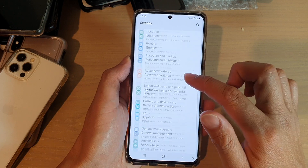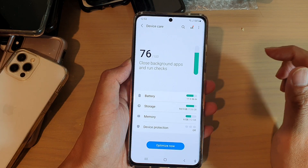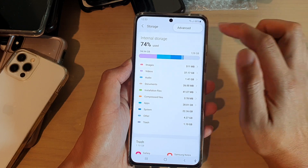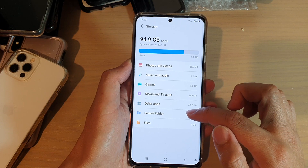Next, swipe down and tap on Battery and Device Care, then tap on Storage. Next, tap on the option key at the top, then tap on Advanced.